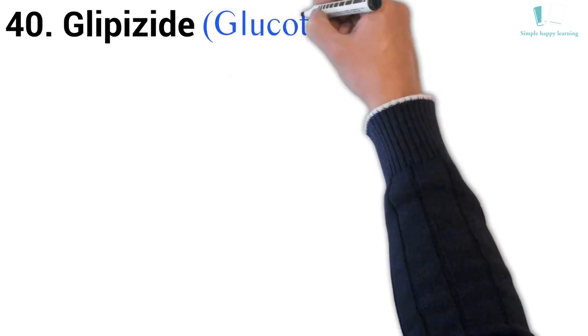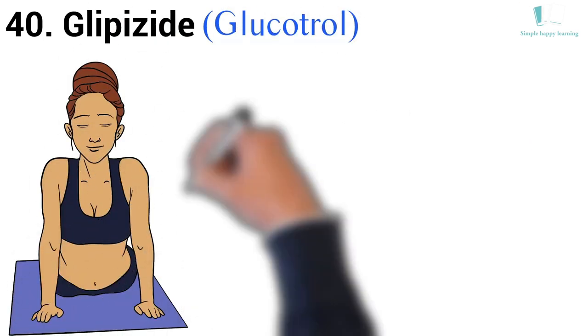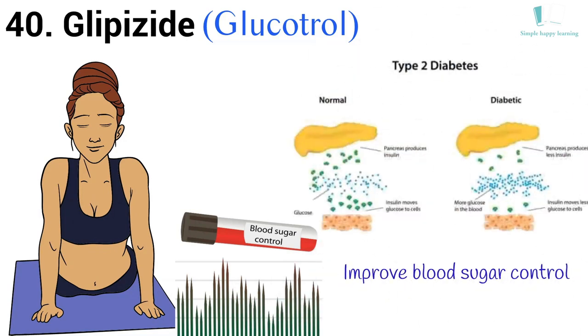40. Generic name: Glipizide. Brand name: Glucotrol. Glucotrol is used together with diet and exercise to improve blood sugar control in adults with type 2 diabetes mellitus.